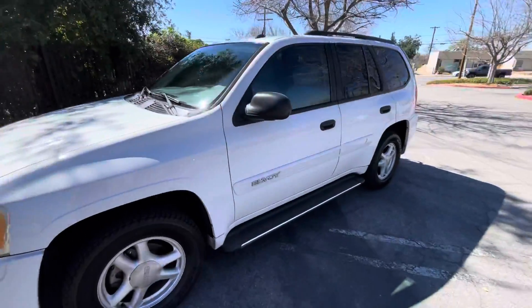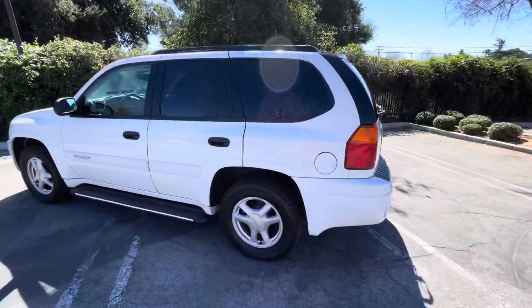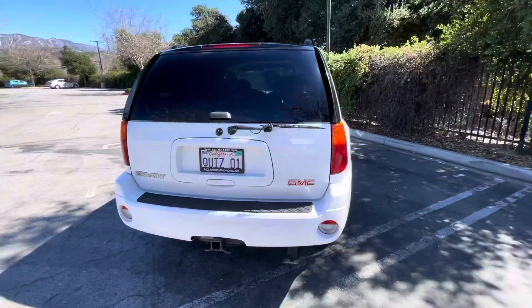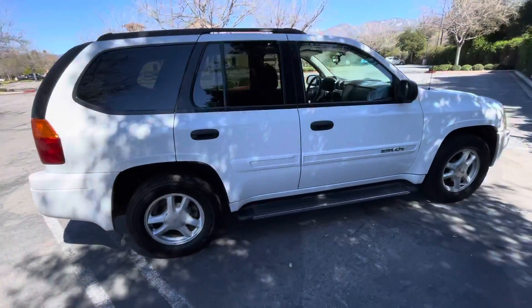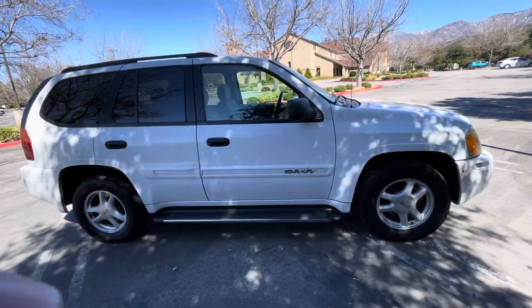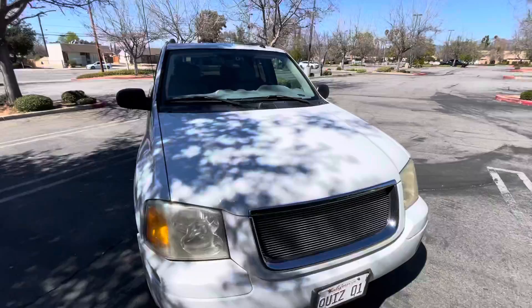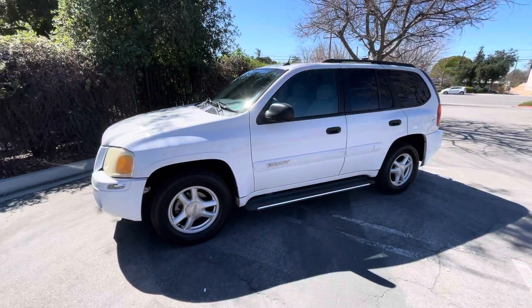Like I said earlier in the video, this is a one-owner vehicle out of California. Clean California title, clean CarFax, which I provide for free on the website that you can look at, plus this walk-around video, plus at least 30 or more pictures. Any questions, to schedule a test drive, or inquire about financing, just give me a call. Thanks for watching. Be blessed. Bye-bye.